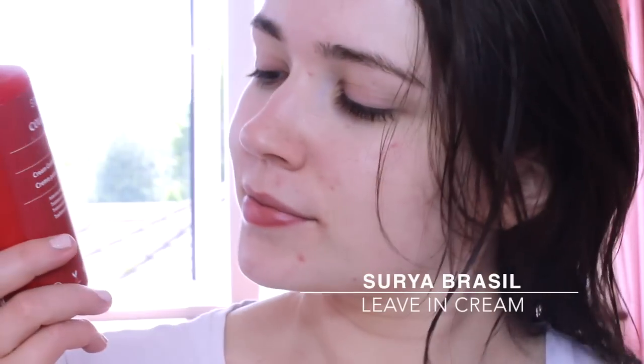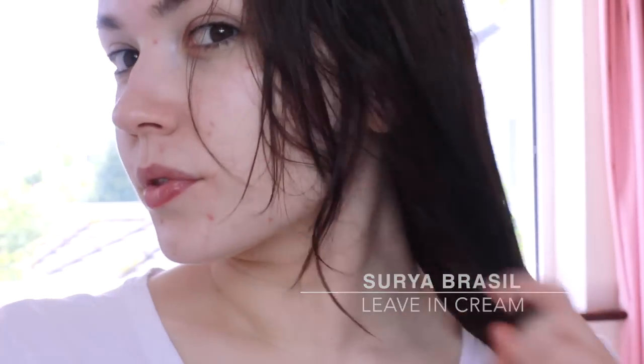Here's me fresh out of the shower. I'm applying my new favorite leave-in conditioner to the ends of my hair because it makes the hair super soft and shiny.